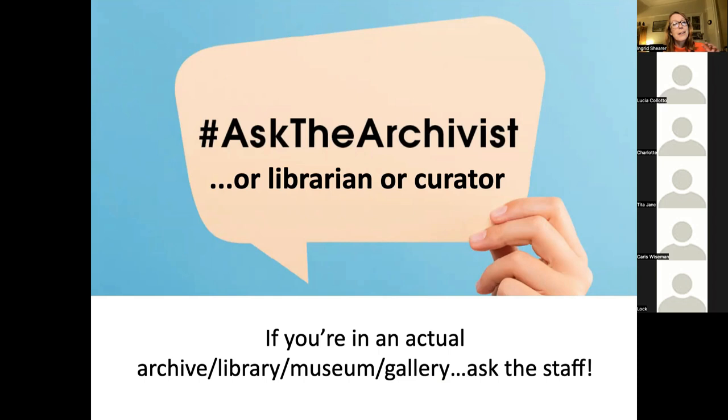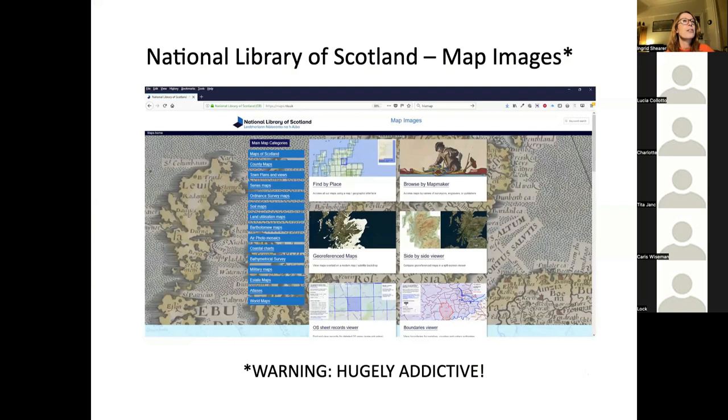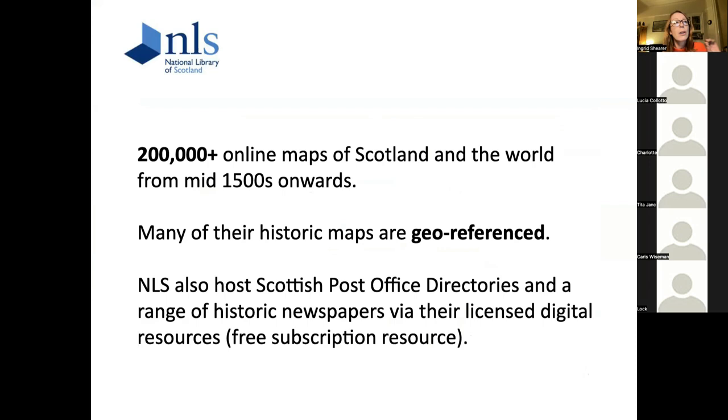Quite often when searching archives you'll just be given a reference to a particular collection and then need to arrange an in-person visit. If you go into an archive, library, museum, or gallery, ask them for help — they really enjoy helping people. For some reason people get shy about asking for help, but don't worry about it. Go and ask them; they know their collections inside out. The National Library of Scotland map site is amazingly addictive — you're best off just diving in there, it does all kinds of cool stuff.